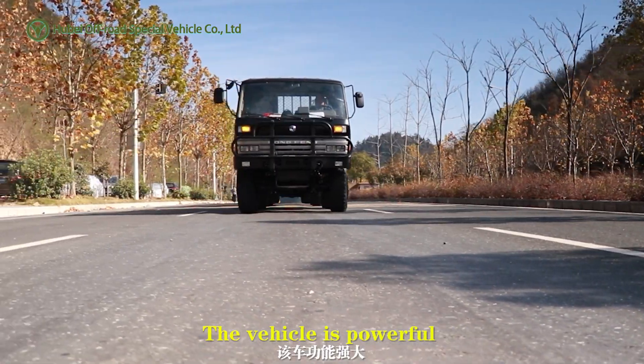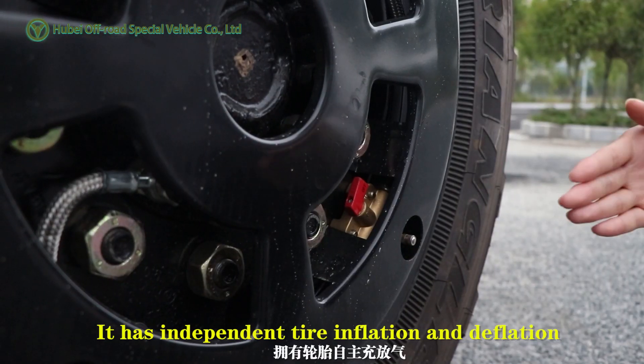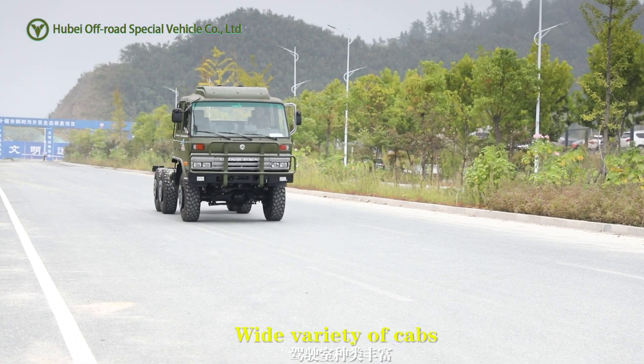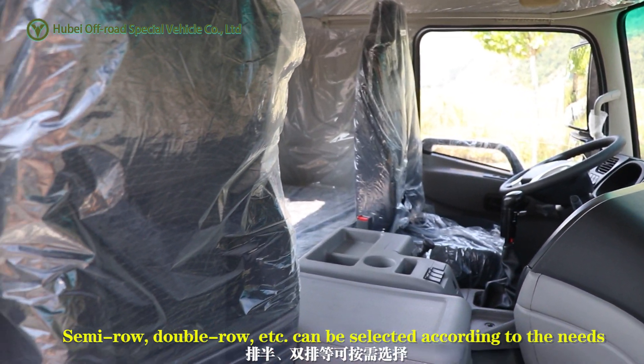The vehicle is powerful and can be started smoothly in low-temperature environments. It has independent tire inflation and deflation. A wide variety of configurations — semi-roll, double-roll, etc. — can be selected according to needs.